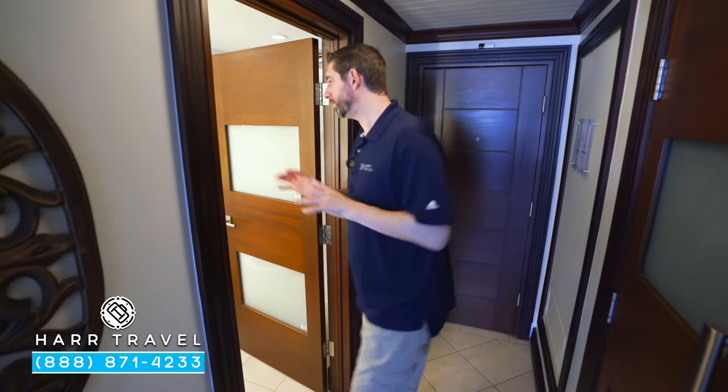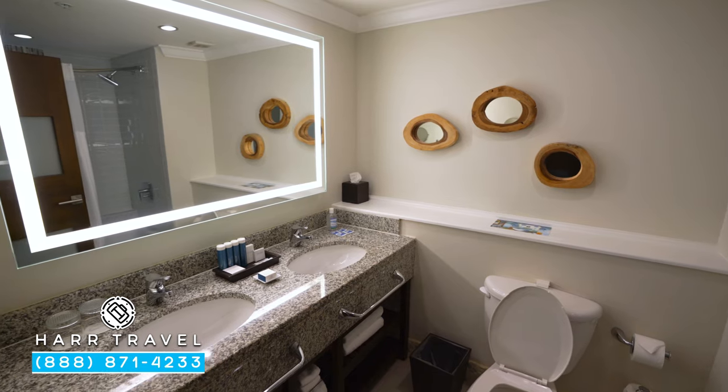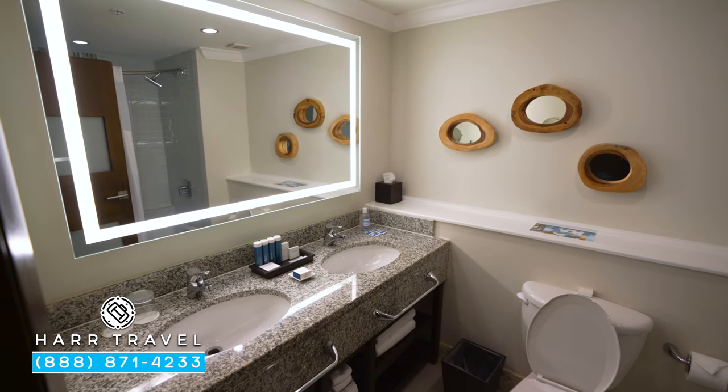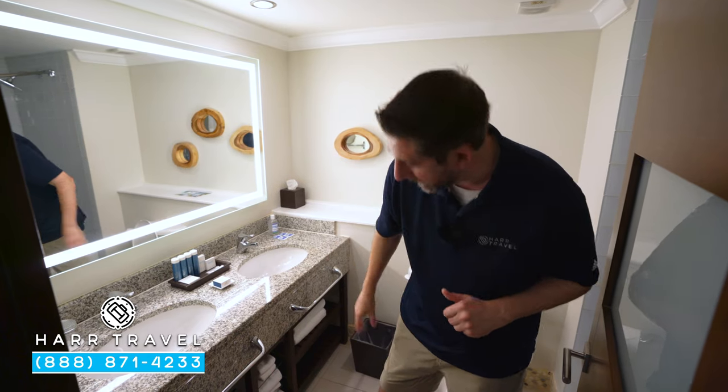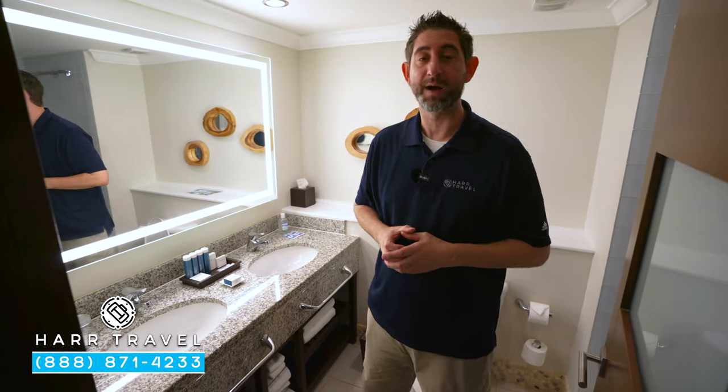As soon as you head into the room, the bathroom is just to the right. You've got a large double vanity, an extra-large backlit mirror, a magnifying mirror over to the side, and underneath you're going to find all kinds of extra towels. You'll also see you have the full-size amenities from the Red Lane Spa.